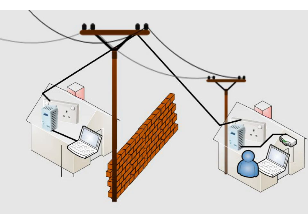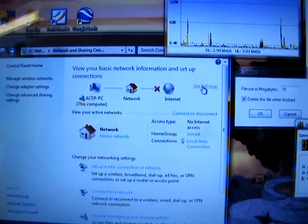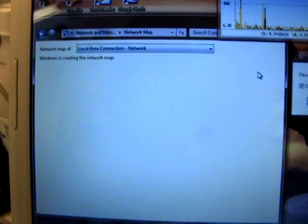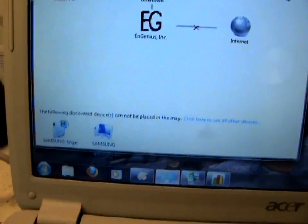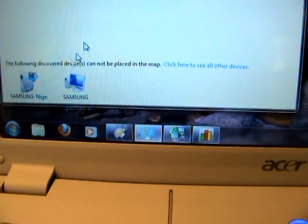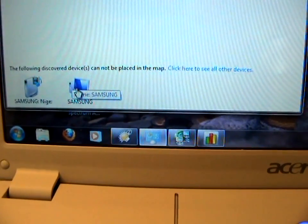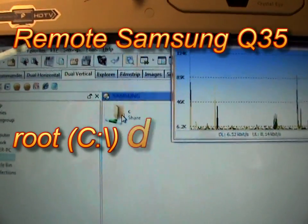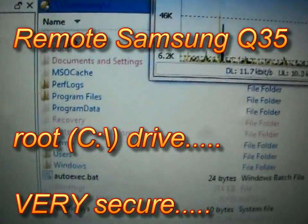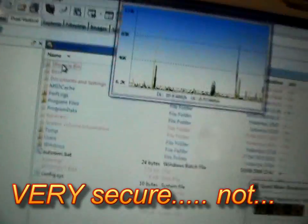Now I'm going to demonstrate the connection. As you can see, the Samsung — which is the laptop in the neighbour's house — I've got access to the hard drive and access to the contents of the hard drive.